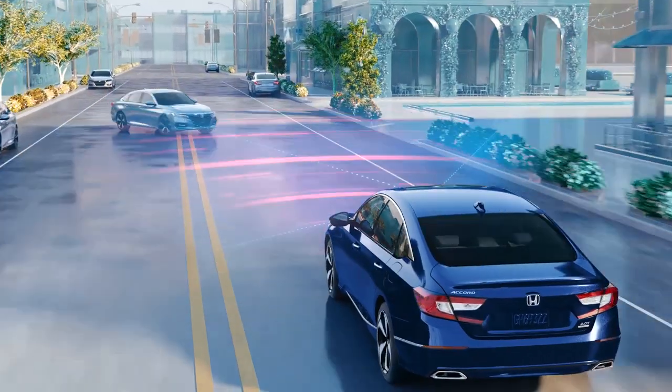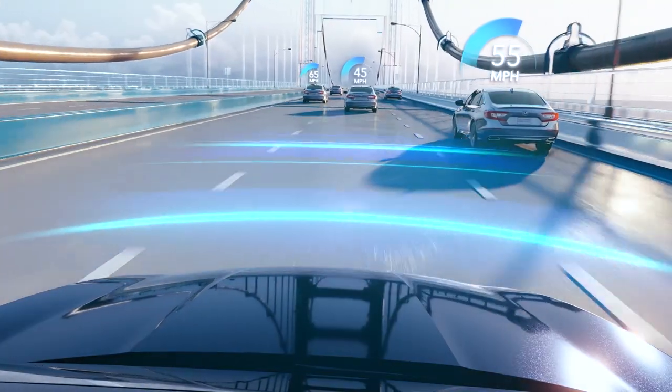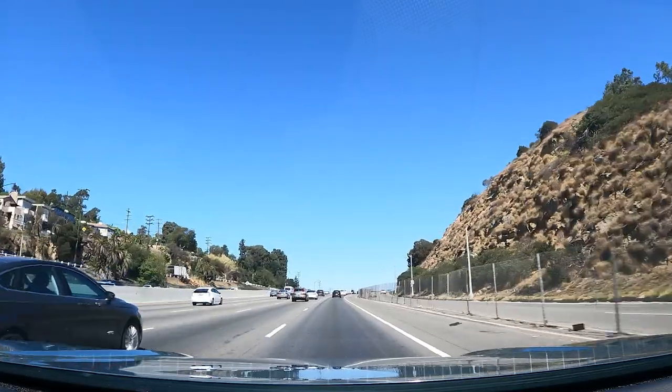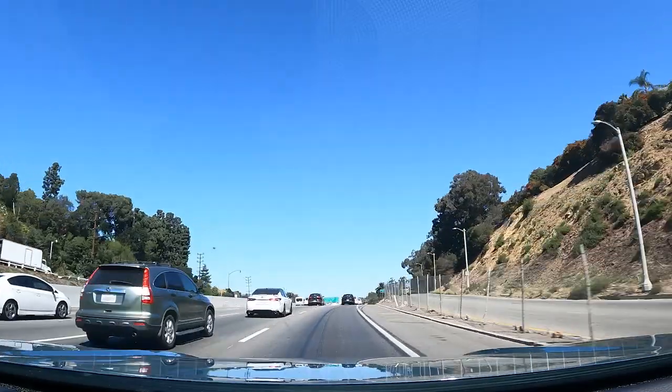Driving punch probably isn't super important to most crossover shoppers, so every HR-V gets the entire Honda Sensing suite of active safety features standard. That means automatic emergency braking, lane departure prevention and lane centering, adaptive cruise control with low-speed follow and traffic jam assistance, and more. The flagship EXL tester adds front and rear parking sensors, low-speed collision avoidance, and blind spot assistance. It all works pretty well — not quite as good as Hyundai's HDA driver assistance technology, but it keeps the car in the lane lines well and adds a healthy dose of confidence in heavy traffic.